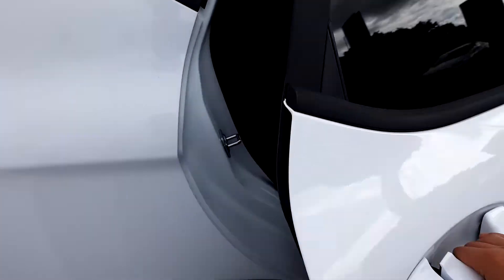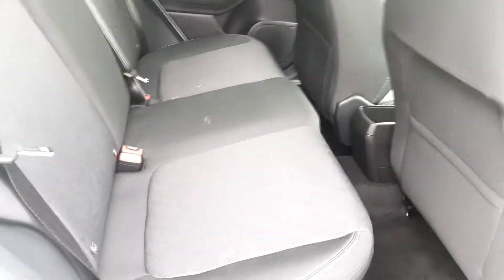Now we get to the back seats. We can see that the car has three three-point seat belts and isofix points on the two outer seats.